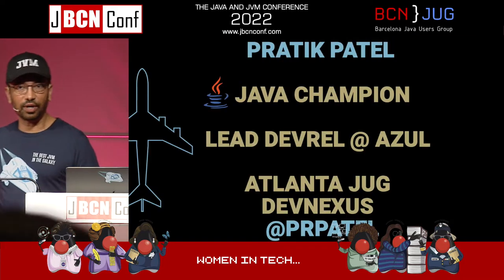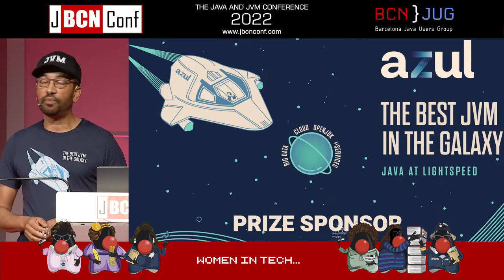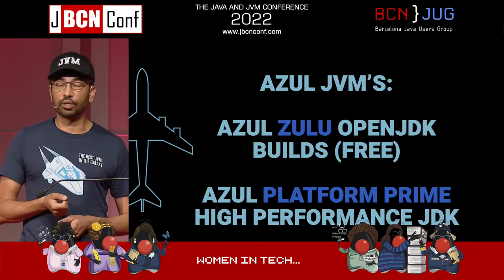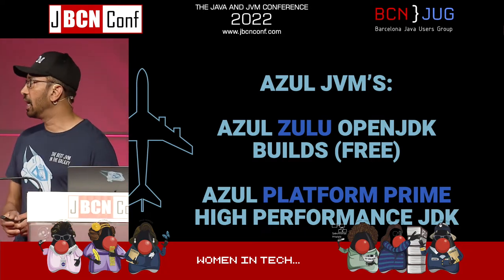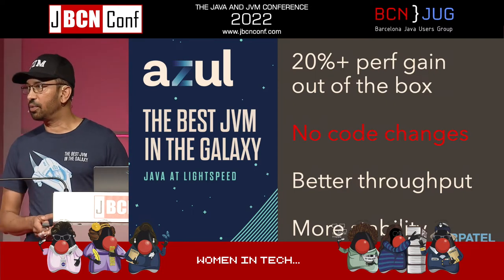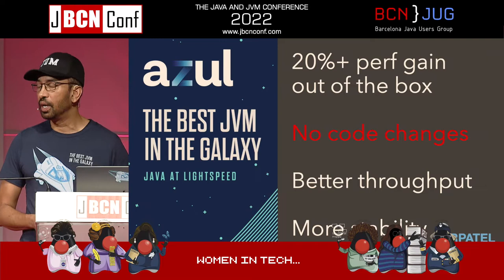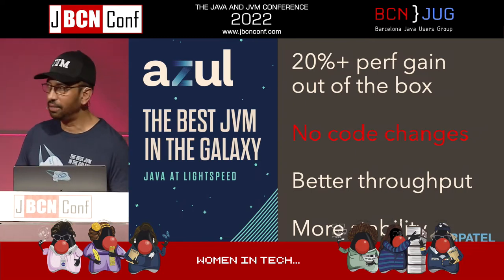How many people have heard of Azul? That's about 50%. How many people know what we do? Same 50%. I'm not going to talk about what we do except for the first 60 seconds. We make a Java virtual machine, which we think is the best one anywhere. We have a high-performance VM, and we also provide an OpenJDK build called Azul Zulu, which anyone can use for free. We sell support for that, and our high-performance JVM is called Platform Prime. Out of the box, you can swap out your JVM for Azul Prime and get at least 20% performance gains for a range of applications, whether it's Spring Boot or Kafka or whatever — no code changes, more stability and better throughput.